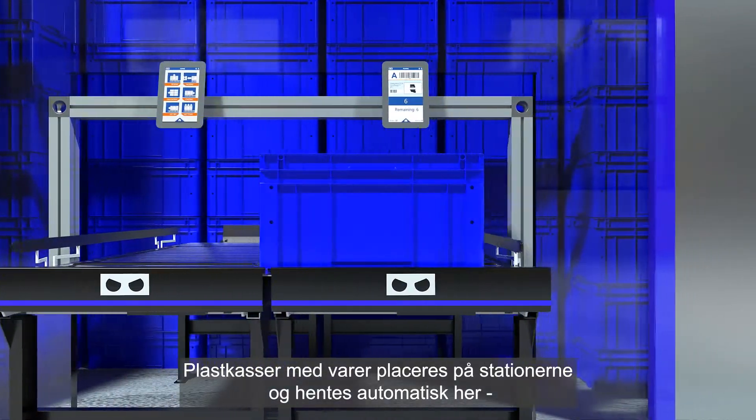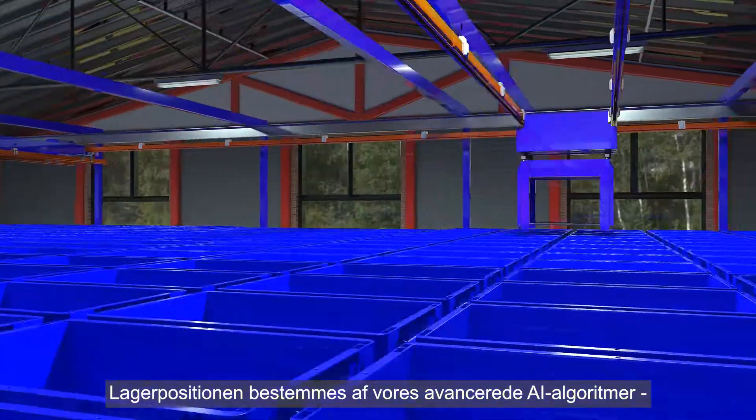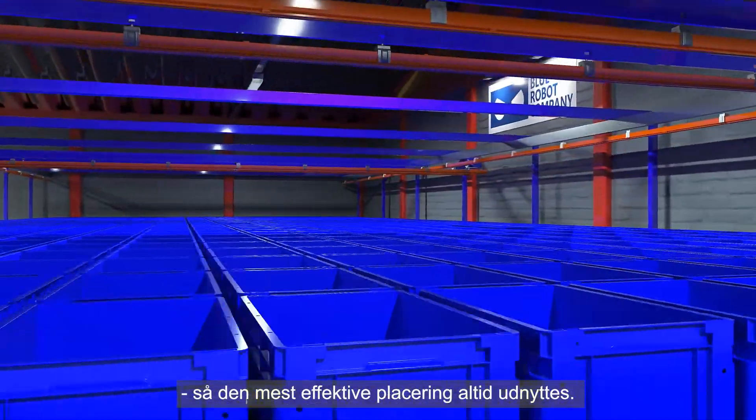Bins containing goods are placed at the stations and collected automatically from the dock area before being stored. The storage position is determined by our advanced artificial intelligence algorithms so that the most efficient placement is always utilized.